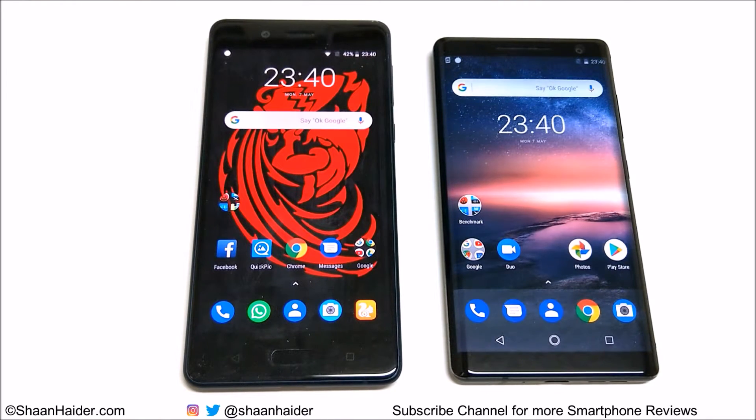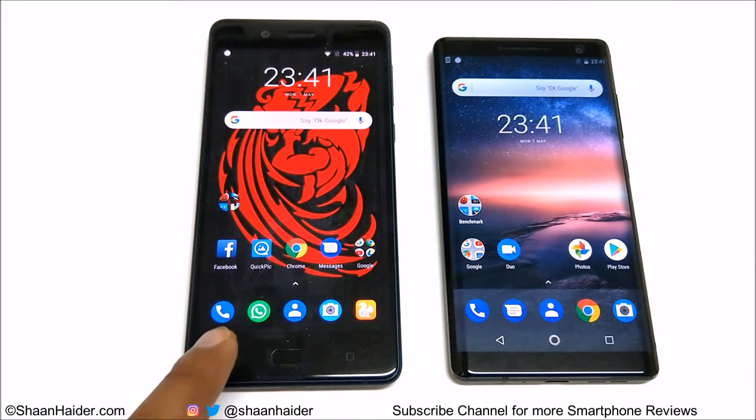Hey guys, this is Sean Hyder and in this video we are going to do a benchmarking test comparison between the Nokia 8 and Nokia 8 Sirocco smartphones. Both of these devices are pretty much the same — both got a Snapdragon 835 processor, Adreno 540 GPU, Android 8.1 OS. The Nokia 8 comes with 4GB RAM and 64GB storage.